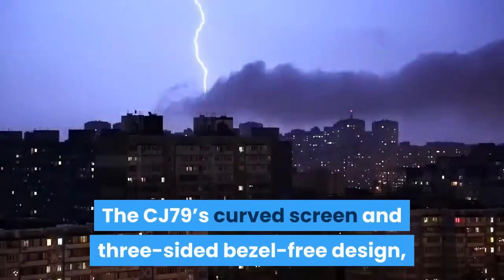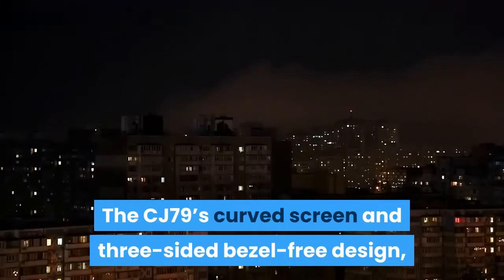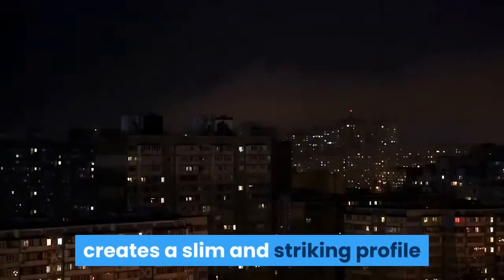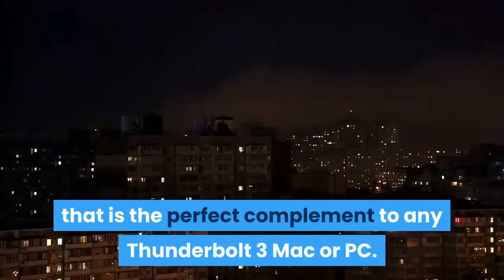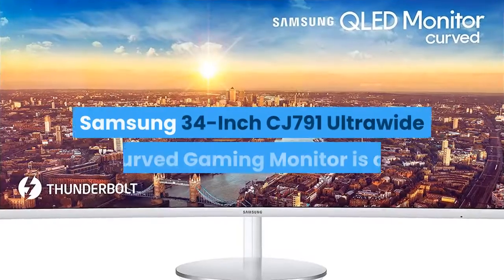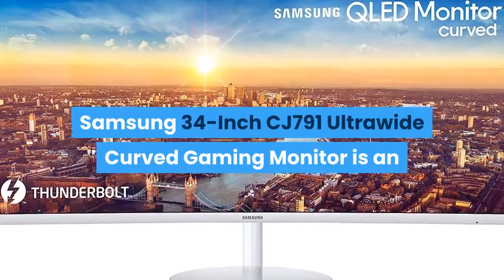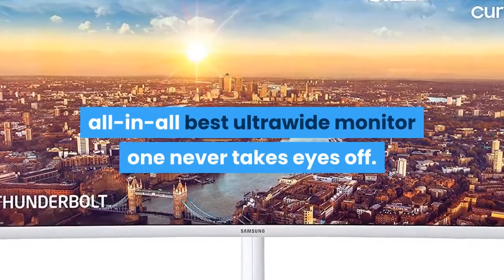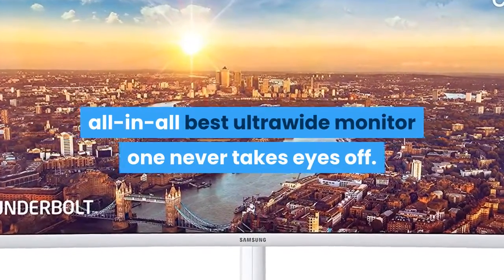The CJ791's curved screen and three-sided bezel-free design, along with its glossy white rear panel that neatly conceals cables, creates a slim and striking profile that is the perfect complement to any Thunderbolt 3 Mac or PC. The Samsung 34-inch CJ791 Ultrawide Curved Gaming Monitor is an all-around best ultrawide monitor you'll never want to take your eyes off.